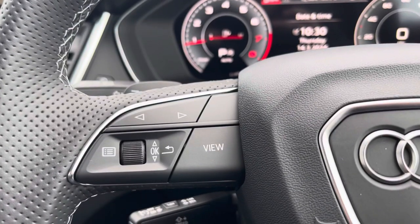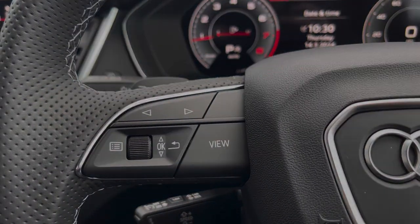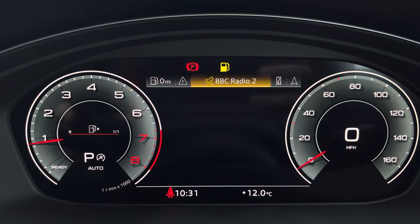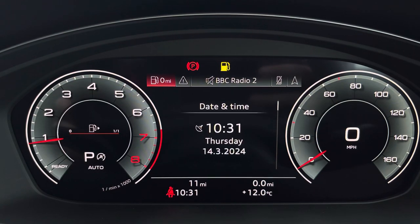On the left-hand side of the cockpit view is your Audi virtual cockpit. This can be set to navigation, connect to your telephone, your favourite radio station, or display general vehicle data in your preferred view.